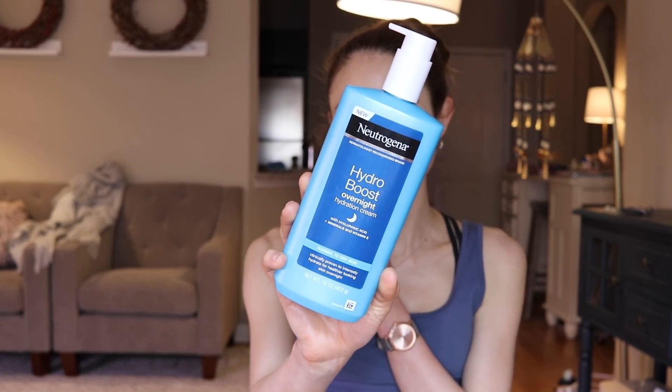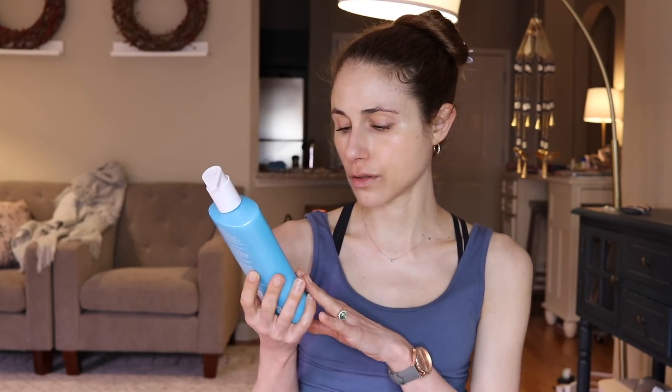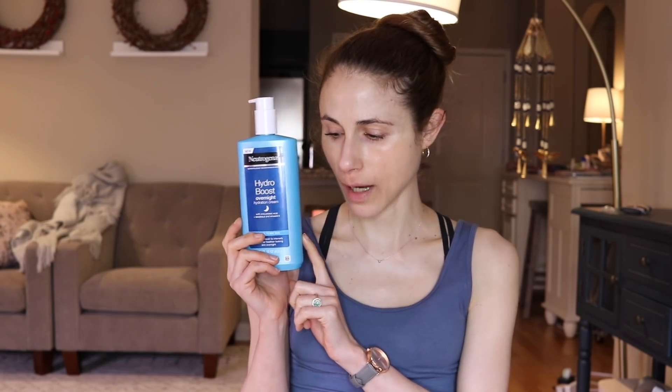I adore the Neutrogena Hydro Boost Overnight Hydration Cream — oh my gosh. This is probably one of the best new products from Neutrogena. It differs from the Hydro Boost Body Lotion in that it has polyhydroxy acids, which really help soften dry patches and impart more long-lasting hydration. It also has hyaluronic acid and petrolatum to seal everything in. I think it's actually better than the Hydro Boost Body Lotion, though I love that one too. I've used it on my body and face, it works really well, and I have another pump bottle ready — I can't wait to go back to it.